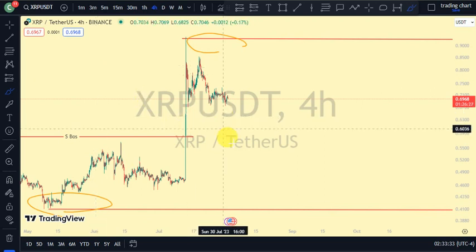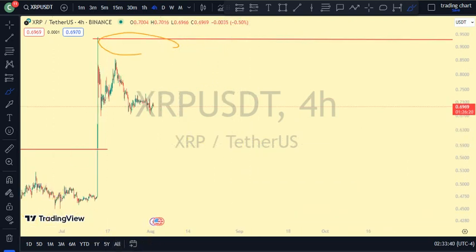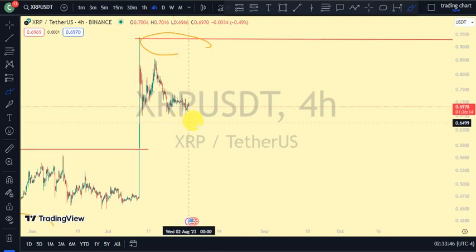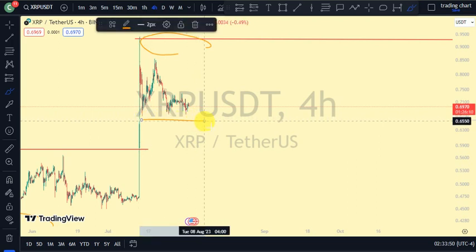We'll give XRP more time to see what price is going to do, because trading blindly means we're going to lose our money. Let's just wait a little while and see if price is going to break more structure to the downside. If price is breaking more structure to the downside, that should confirm our pullback phase. But if price is not breaking structure to the downside, then let's not be surprised.